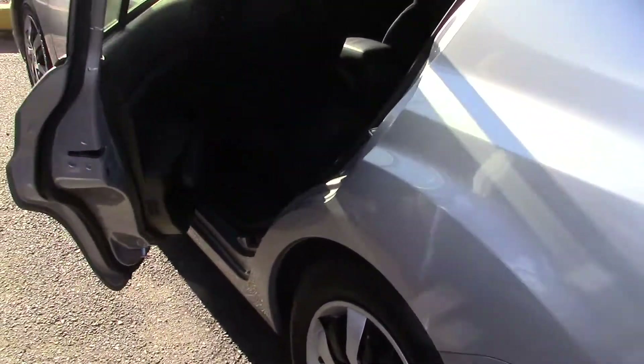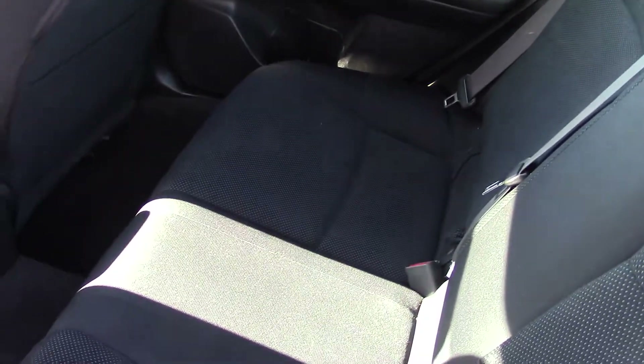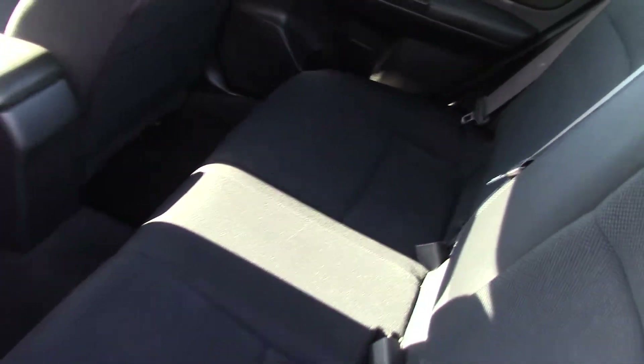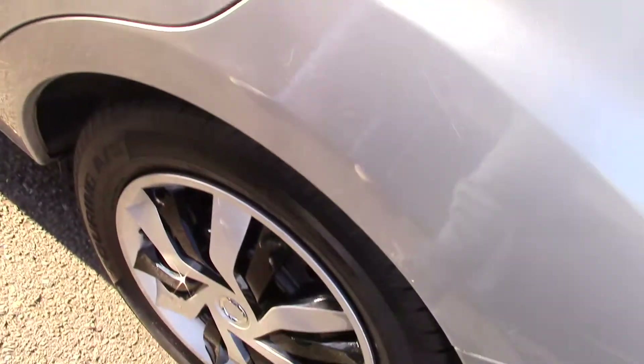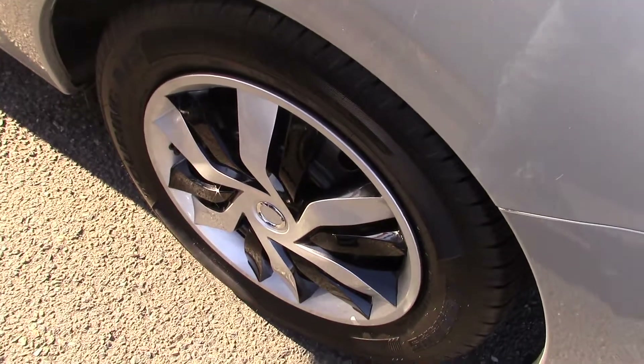It has all-wheel drive for great traction in any weather. A clean black two-tone cloth interior — it's kind of got a pattern in the middle. And look at these wheels here too: custom wheels, a really cool design.